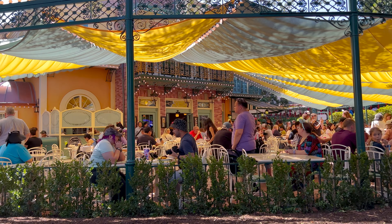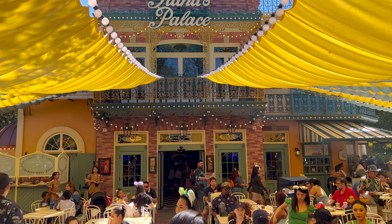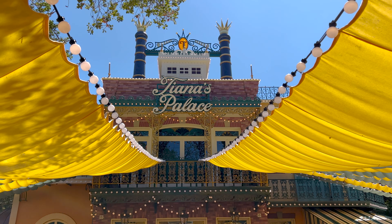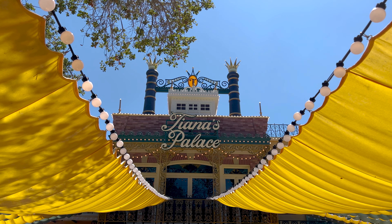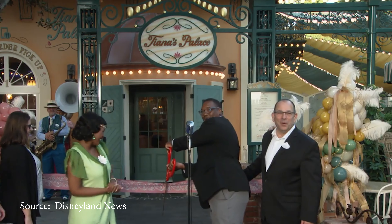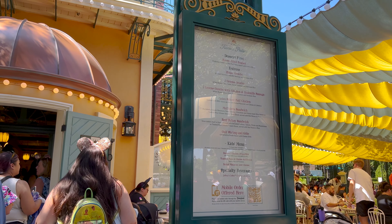This used to be the French Marketplace, and Disney has re-themed this quick-service restaurant to The Princess and the Frog. It's where you can celebrate the spirit of New Orleans with an all-new menu of Creole and Cajun cuisine. The restaurant started serving guests on September 7, 2023, and it offers lunch and dinner. You can use the mobile order service on the Disneyland app.